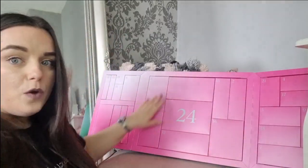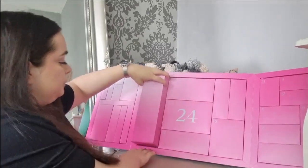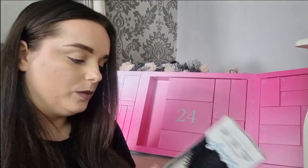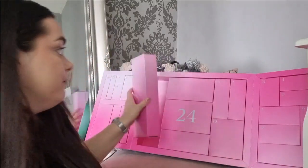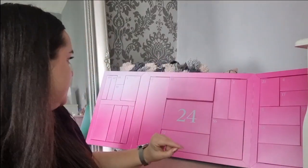Day number six is massive, look at the size of this! We've got a wet brush — a full size wet brush. I am actually over the moon with this, really really over the moon. I love wet brushes. Fab day number six.